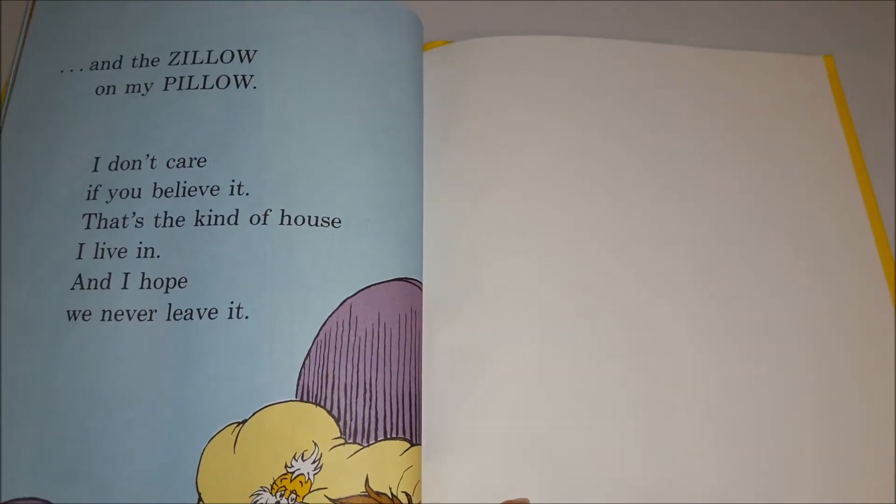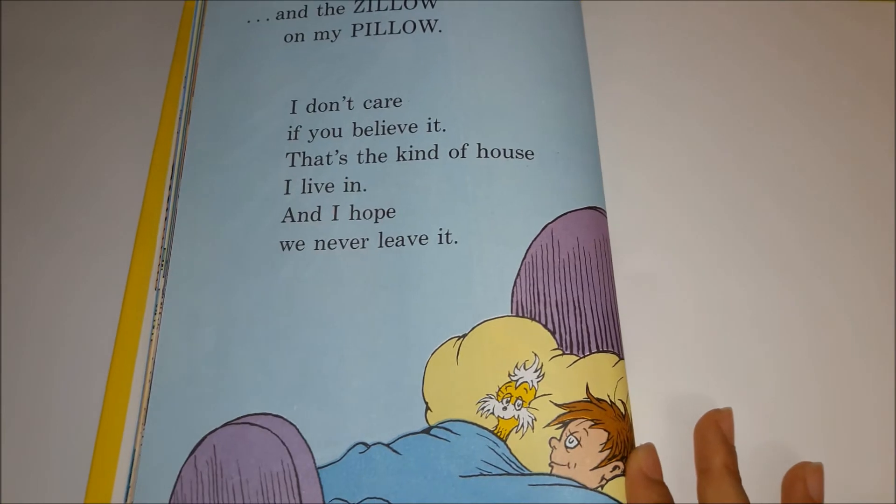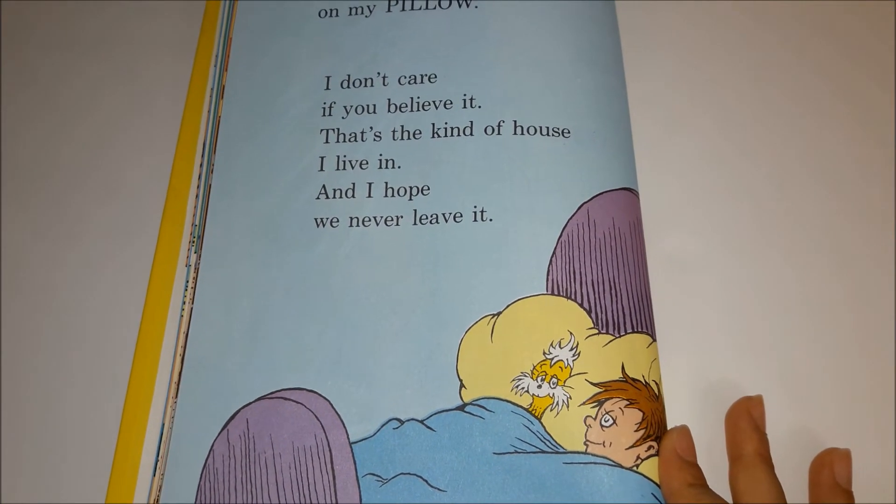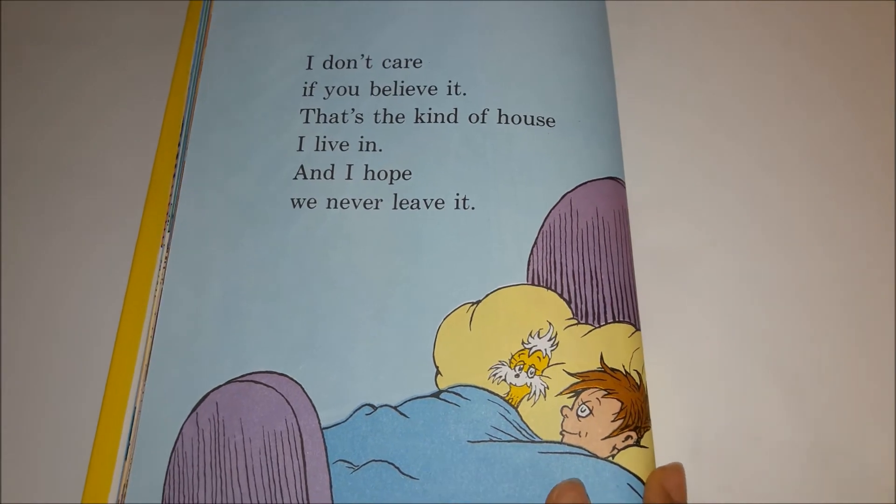And the zillow on my pillow. I don't care if you believe it — that's the kind of house I live in, and I hope we never leave it.